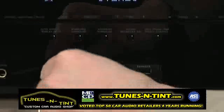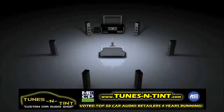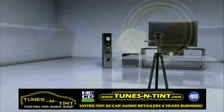Just plug in the included microphone, and the software will literally tune your speakers, ensuring maximum performance for your favorite listening position.